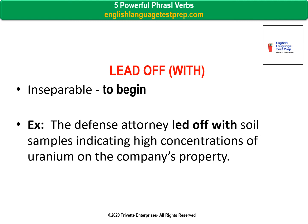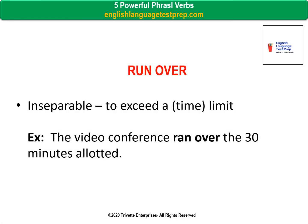Lead off with — inseparable. To begin. Example: The defense attorney led off with soil samples indicating high concentrations of uranium on the company's property. Run over — inseparable. To exceed a time limit. Example: The video conference ran over the 30 minutes allotted.